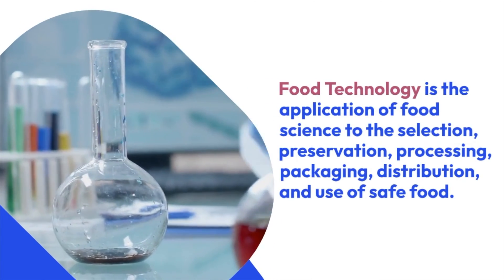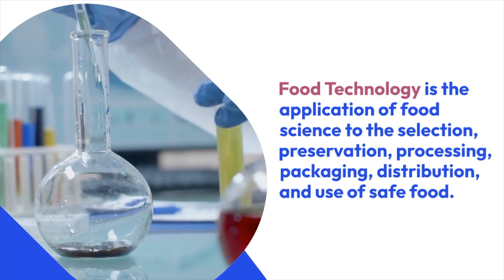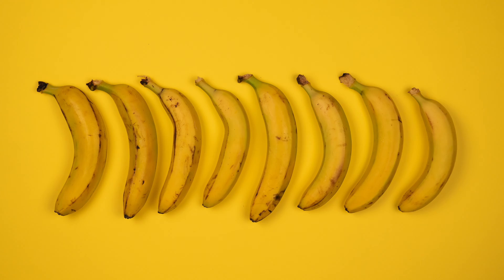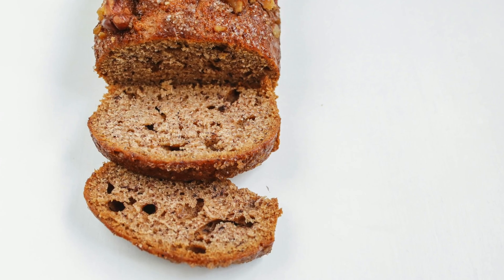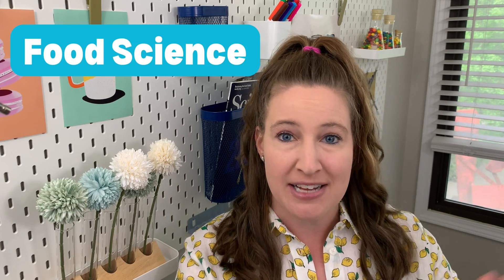How is food science different than food technology? Food technology is really the application of food science — using that knowledge to actually manufacture and make different food products that can be sold at the grocery store. Going back to the banana example, we can use the research on banana browning and how that changed sweetness level to manufacture a banana bread with optimal sweetness, because we know what types of banana to choose. Using that information is the food science, and making the banana bread is food technology.